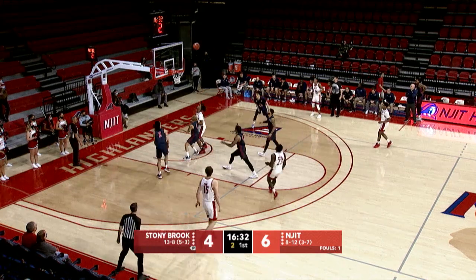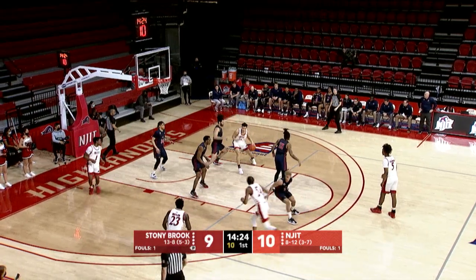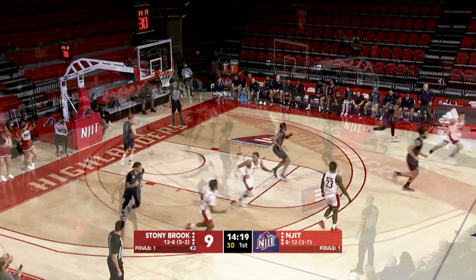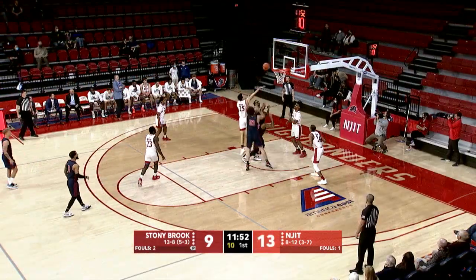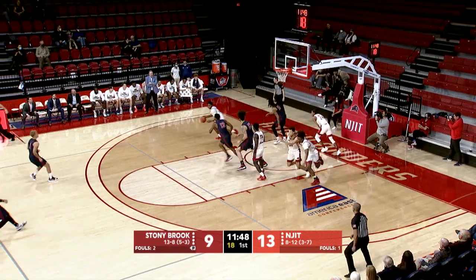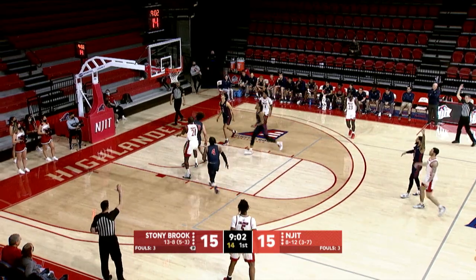Butler right around the free throw line hits the jumper. Butler trying to start things up for Stony Brook along with Jayden Sales — up with the right hand and good. We haven't even begun to discuss what Vermont and some other teams in the conference are capable of doing. Here's James as well, and Diakite — a lot required of him inside.